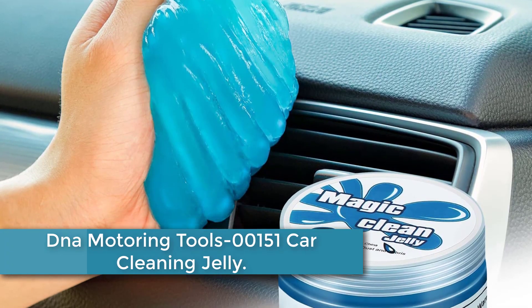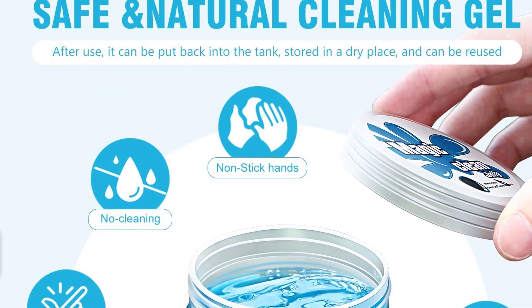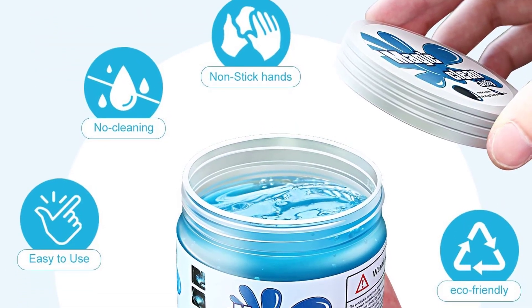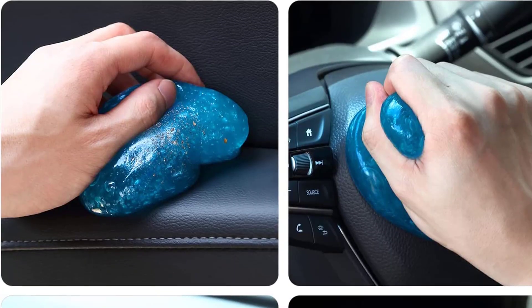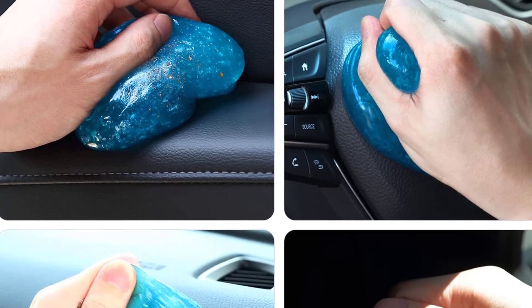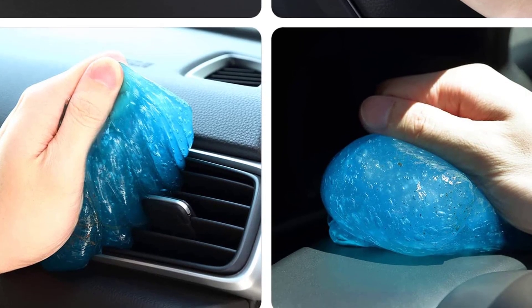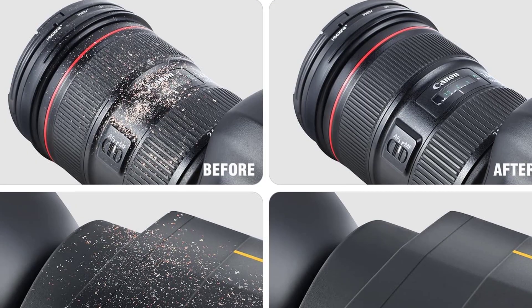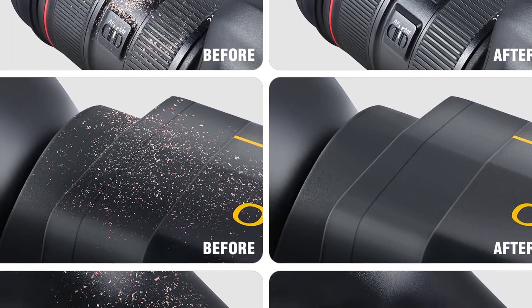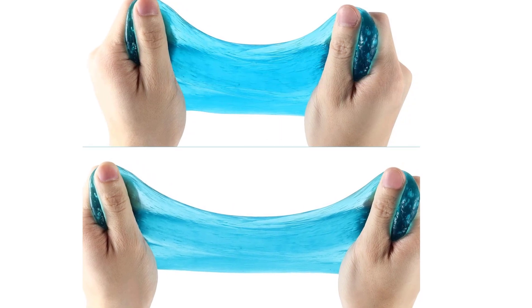Moving to number 3: DNA Motoring Tools 00151 Car Cleaning Jelly. The cleaning slime is made of high-tech cleaning material and could be used several times until the color turns dark. After use, put the cleaning gel back in the jar and keep it in a cool place. It is also useful for home, office, PC keyboards, printers, cell phones, calculators, TV remotes, and furniture. Note: the suitable surface should be waterproof. This automotive detailing tool is ideal for cleaning gaps and cavities — push it into cracks, the crud sticks, and pulls back out.